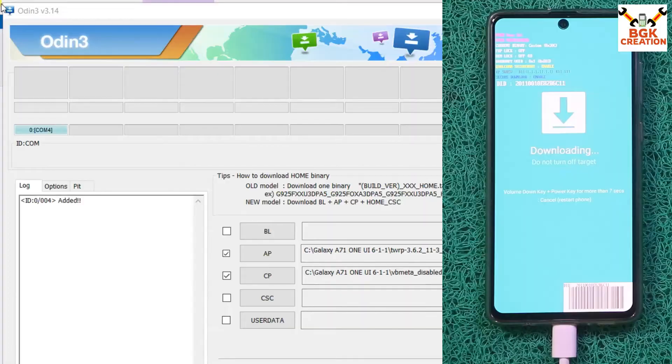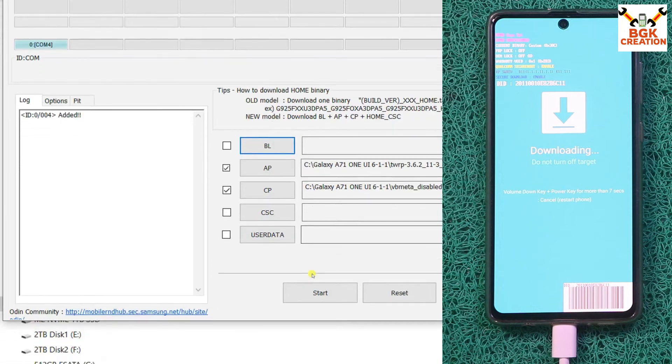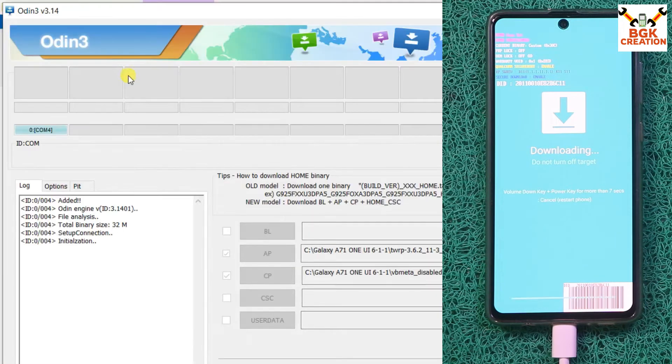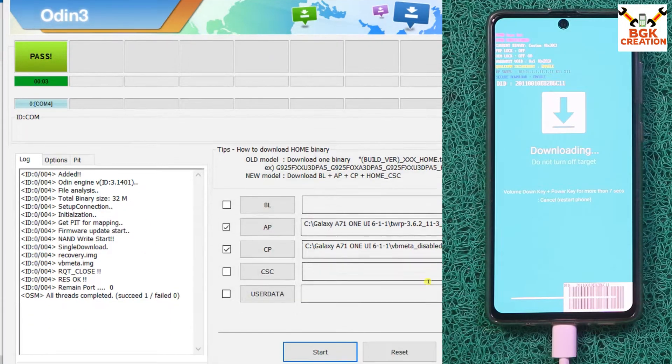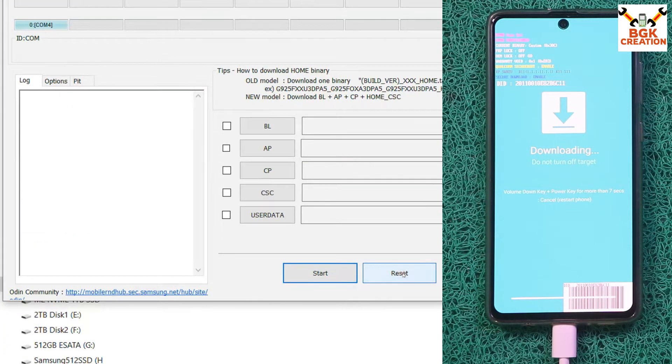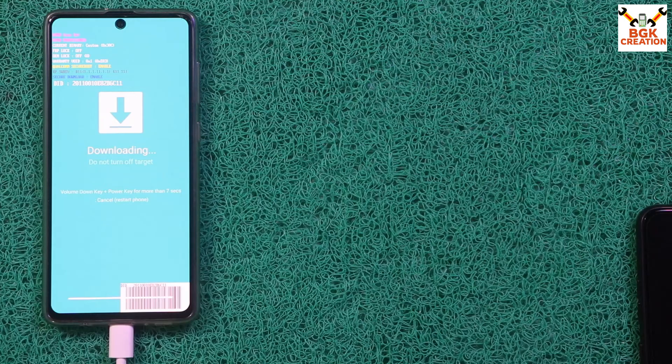On the computer screen I can see Odin is showing COM 4 and the phone is added in Odin. In Odin, go to Options and tick Auto Reboot. Then go to Log and click Start to begin flashing the custom recovery. When done, click Reset and then Exit. Go back to the download folder.